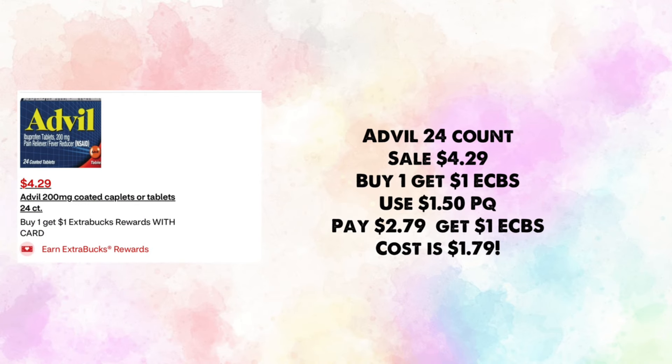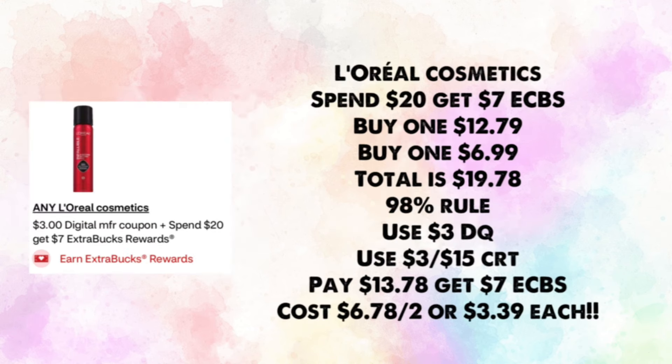Advil 24-count is on sale for $4.29 — buy one, get $1 in ExtraBucks. Use a $1.50 paper coupon, you'll pay $2.79, get back $1, making your cost just $1.79 for one.